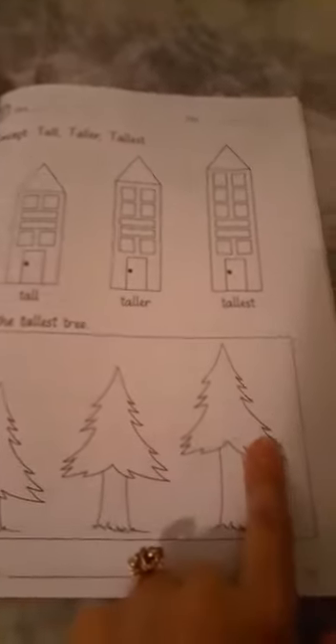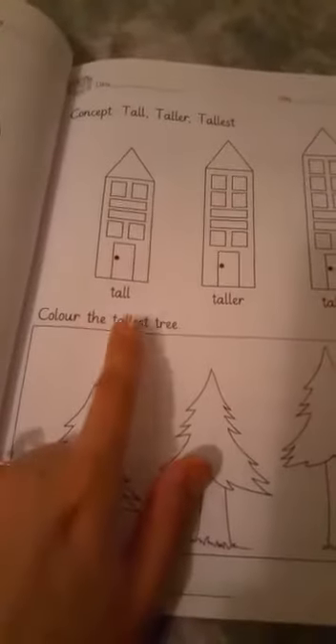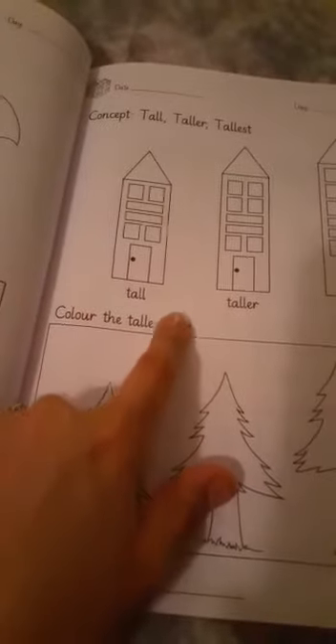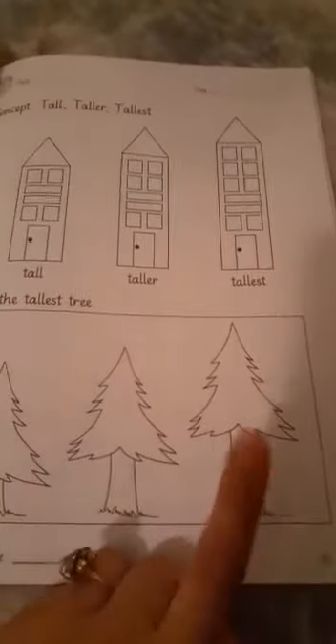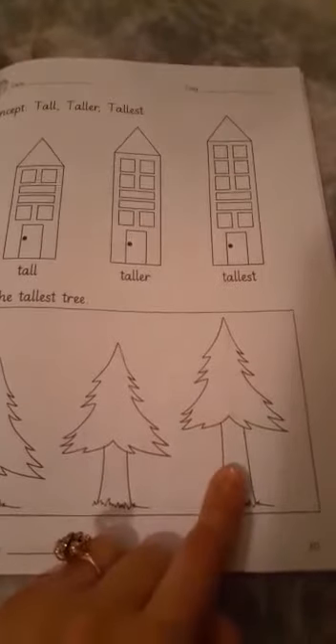This is tall, this is taller, this is tallest. Tall, taller, tallest — you need to color the tallest one. First you are going to circle the word 'tallest' over here, and then you are going to circle the tallest tree. This is the tallest tree. You are going to circle this and do the coloring over here.